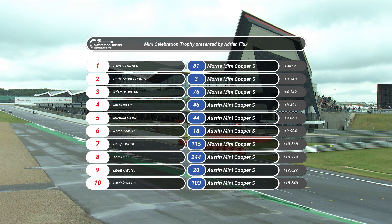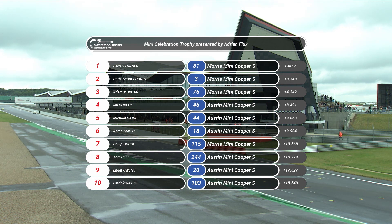Confirmation of the result: Morris Cooper S finishing in the top three places, which for somebody who used to own a Morris Cooper S I find very satisfying. Darren Turner first, number 81. Second, number three, Chris Middlehurst. Third, number 76, Adam Morgan. Fourth, the first of the Austin Cooper S's, Ian Curley. Fifth, Michael Caine, number 44. Sixth, Aaron Smith, number 18. Seventh, number 115, Phil House. Eighth, number 244, Tom Bell. Ninth, number 20, Endaf Owens. And tenth, number 103, Patrick Watts.